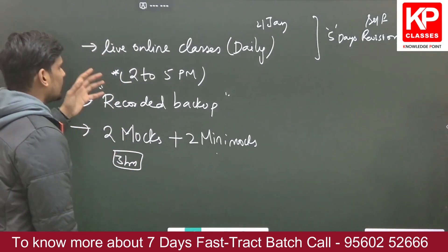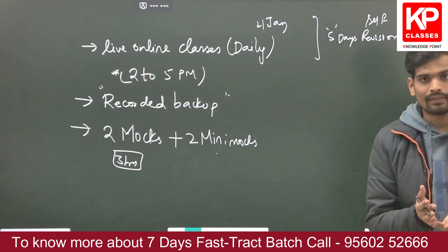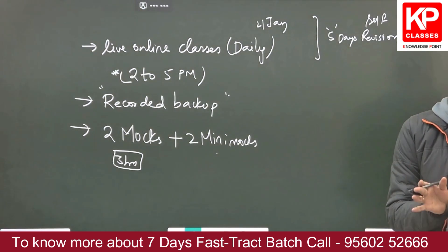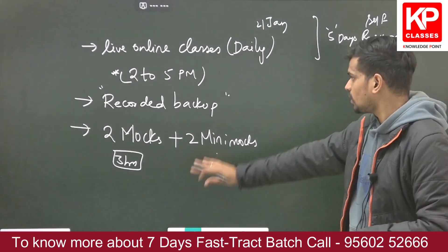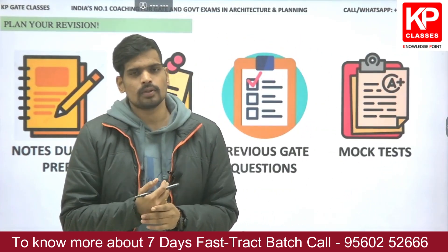All questions discussed during the classes are also accessible to you. These are the most crucial resources for the last 10 days of preparation, and they are included as part of this fast track batch.